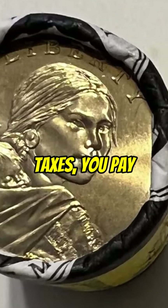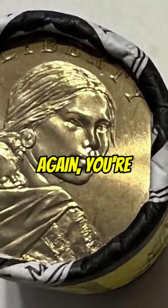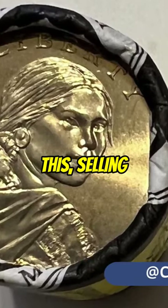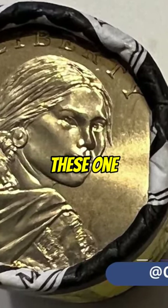Now, after you pay taxes and shipping, you're not really making a fortune — maybe $10 on something like this, selling two rolls of these $1 coins.